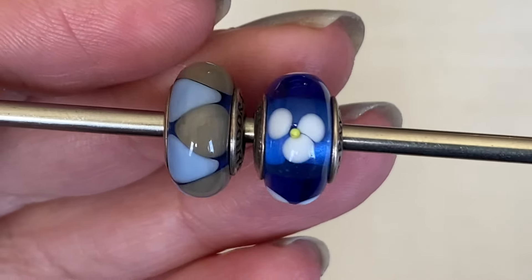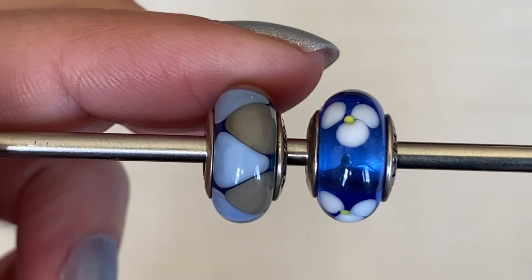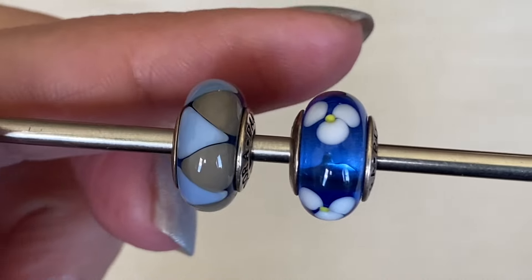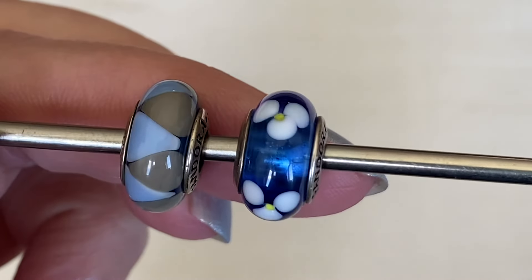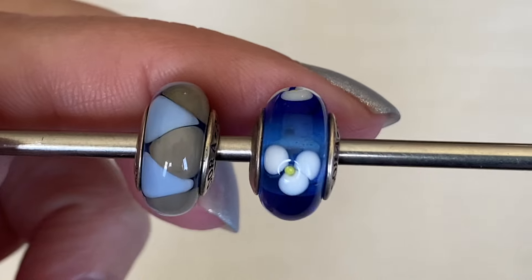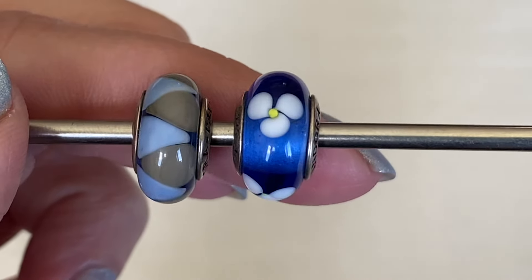We'll start with the Muranos. Here is the Captivating Murano in that light shade of blue with the gray — that one is so pretty. And then this one here, I believe it's just called Flowers — it's one of Pandora's oldest Muranos that they first came out with. It's a very simple design.